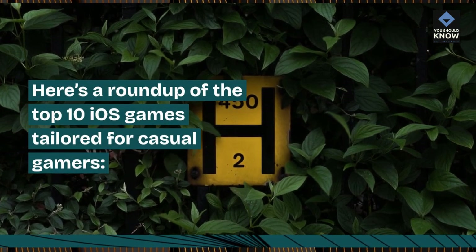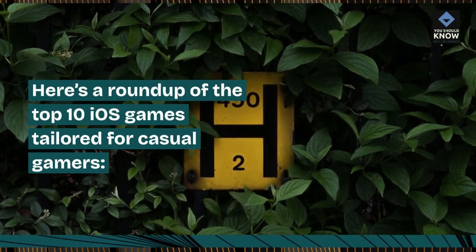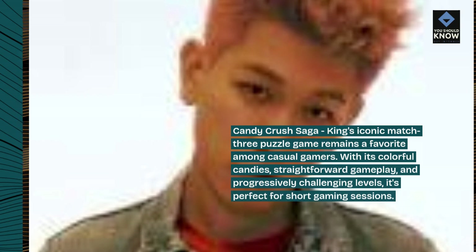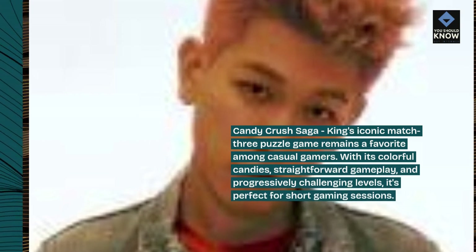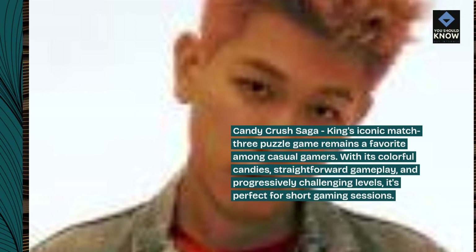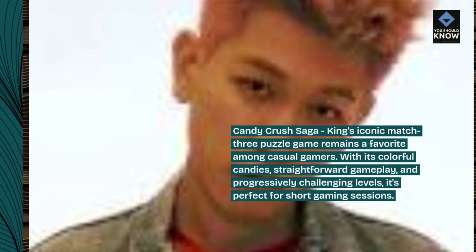Here's a roundup of the top 10 iOS games tailored for casual gamers. Candy Crush Saga: King's iconic match-three puzzle game remains a favorite among casual gamers. With its colorful candies, straightforward gameplay, and progressively challenging levels, it's perfect for short gaming sessions.